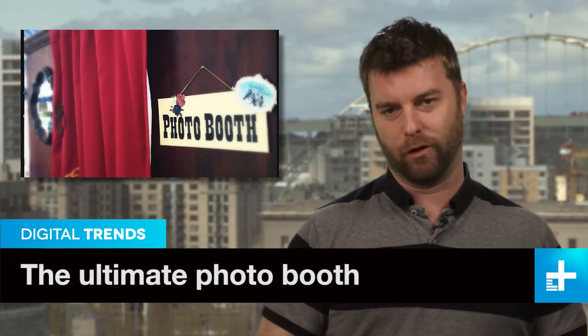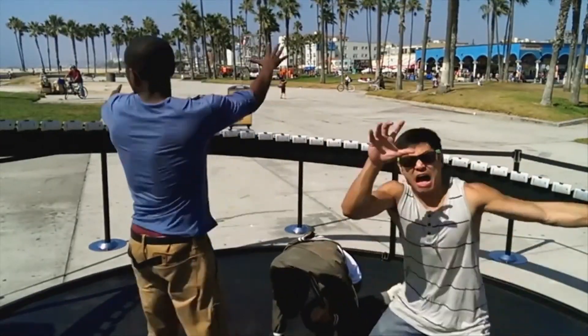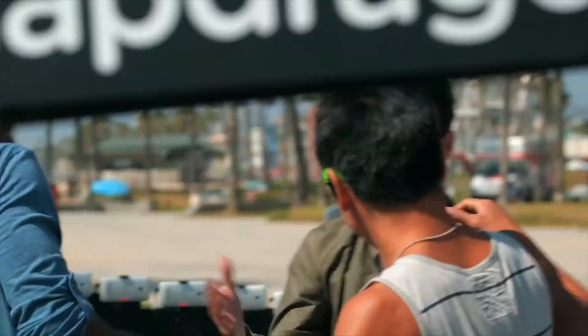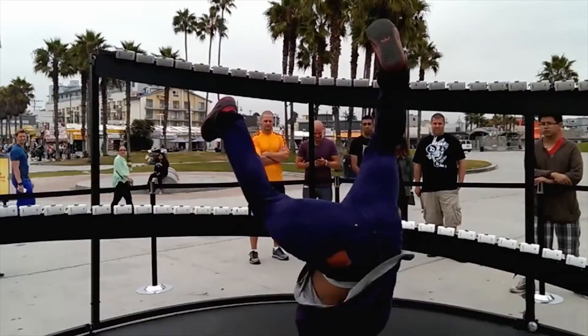Everyone loves a free photo booth — step in, take a picture, and Instagram it to all your friends. Well, Qualcomm and HTC love photo booths too, as long as they're on steroids. This circular serpentine contraption is a collection of 130 HTC One smartphones, linked up to capture 360-degree photos, slow-mo videos, and all sorts of beachside antics.